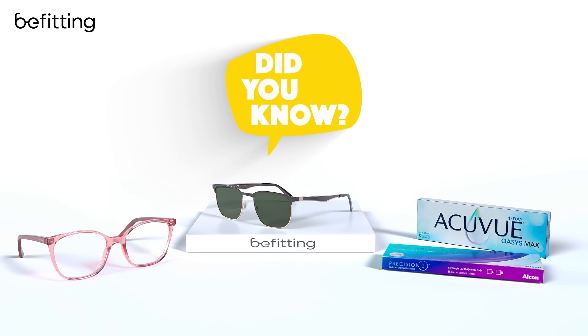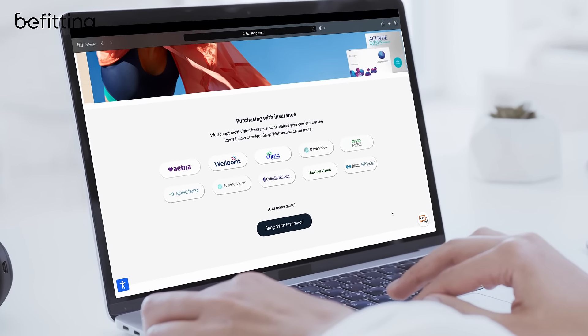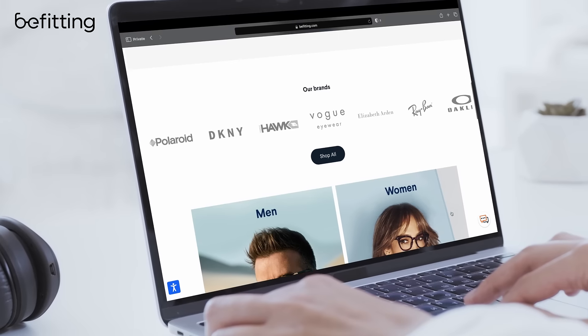Did you know you can use your vision benefits online? Befitting.com carries brand name eyewear and contact lenses and is in-network with more insurance carriers than any other store.